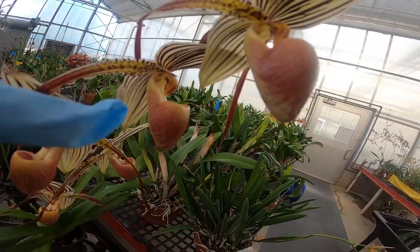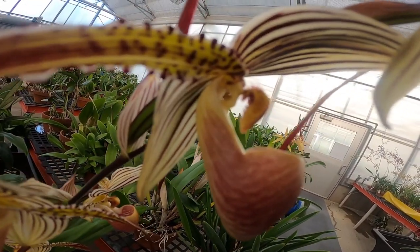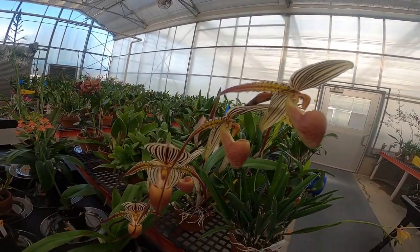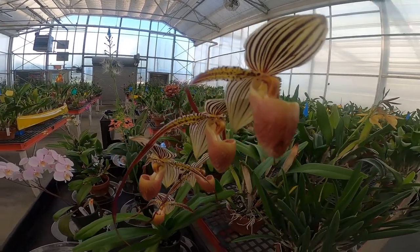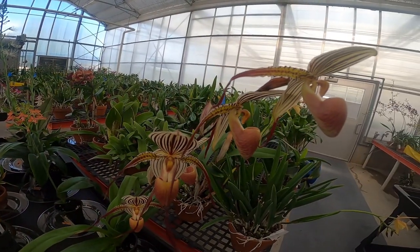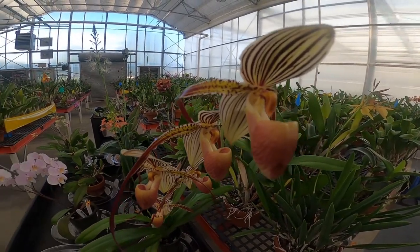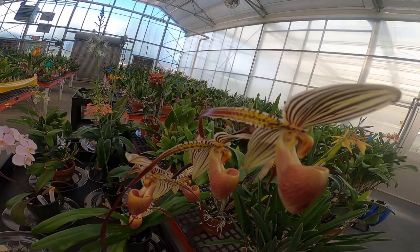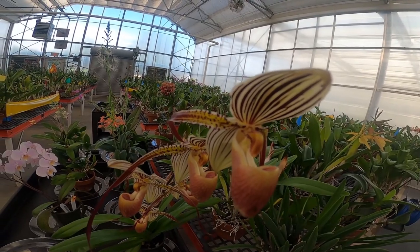The insect crawls up that floral structure and when it comes out it takes the pollen sack with it. This allows pollen to be transferred to another flower of the same species, adding to the variety and diversity of plant genetics through cross-pollination, which is critical to the survival of species — not just orchids.